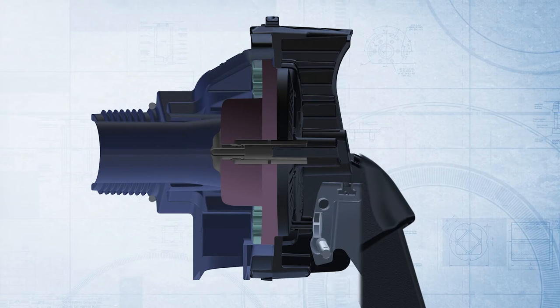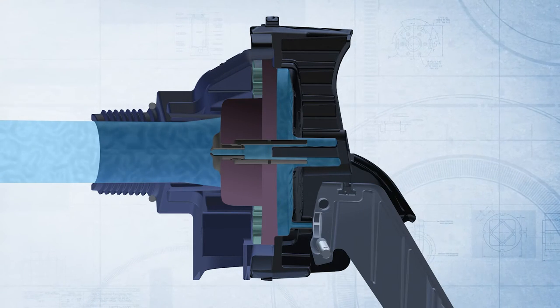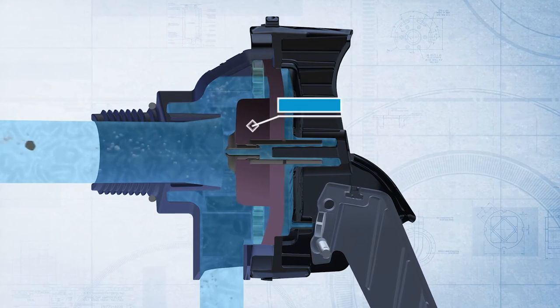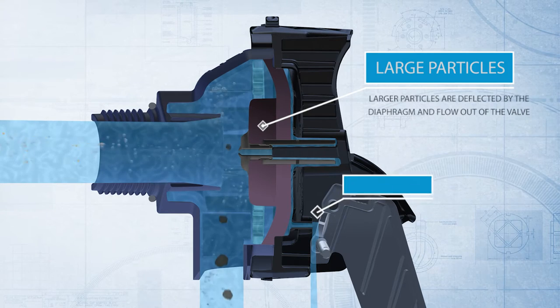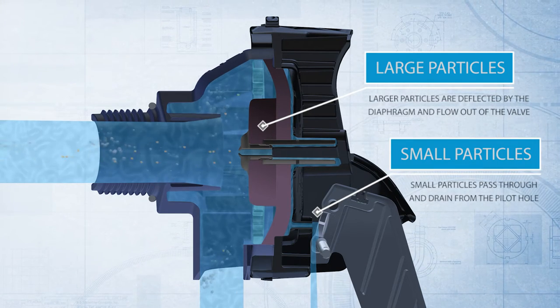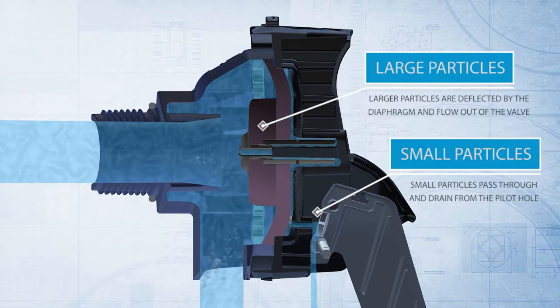Our patented Opti-Flo technology ensures optimum water flow through the valve to help prevent blockages and improve performance in dirty water. As water moves through the valve, large particulate matter flows through the body without obstructing the diaphragm, while smaller particles, like sand for example, will pass through the diaphragm and drain from the pilot hole.